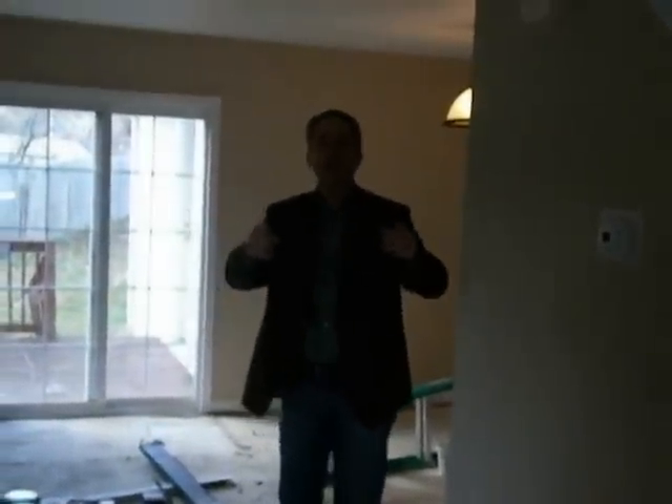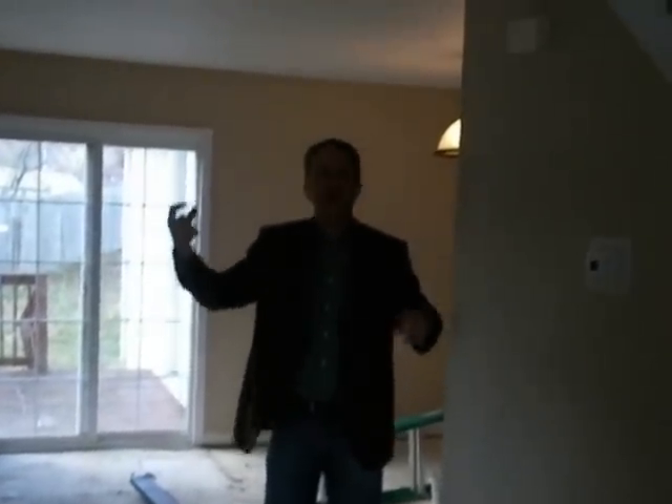Stairs here go upstairs — two bedrooms and a bath. I'll take you upstairs in a minute. We've got energy efficient central heat and air. I was looking at a video of myself a while ago and I was taking it kind of up close and I looked bald, so I want to make sure it looks like I've got hair in this video.